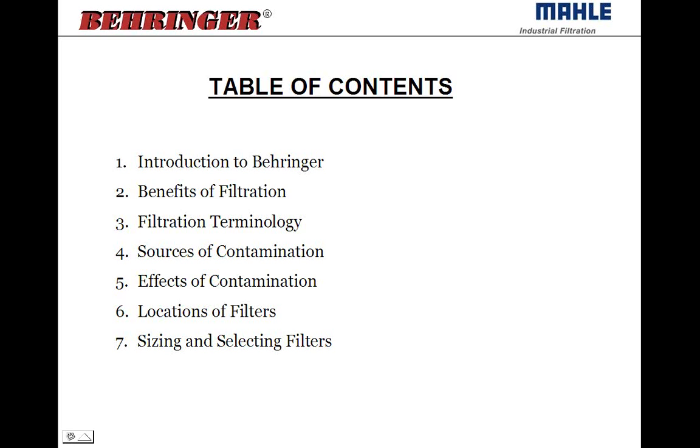Then we'll go over some of the benefits of filtration, some common terminology — what's a micron, what is a beta ratio, things like that — and where and why to select certain types of filters is the primary basis for the course, along with showing you what we have to offer through the MOLLE industrial filtration product line.